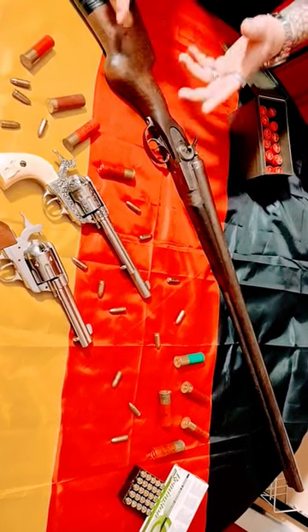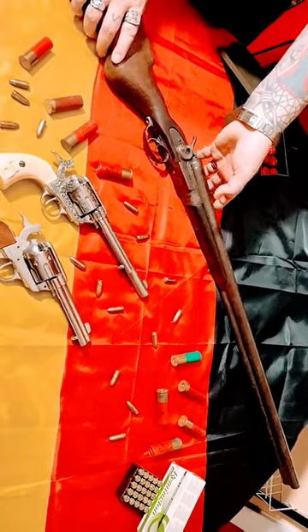All right, I know you guys are used to me doing abandoned buildings and motorcycle stuff, but a few of you have expressed interest in some of my guns.